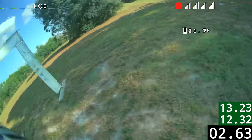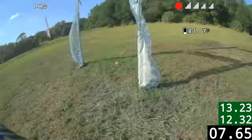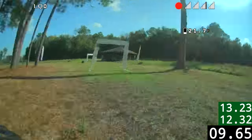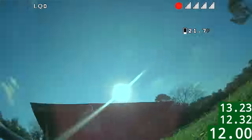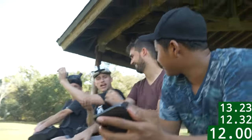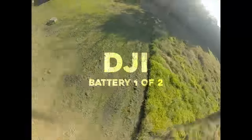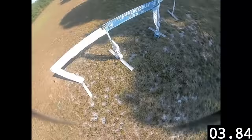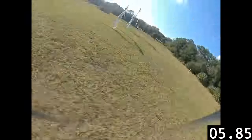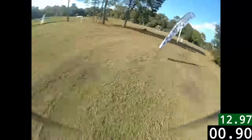It's 12.3! 12 flat — 12 flat! That's the fastest time so far. Let's go! 12.9.